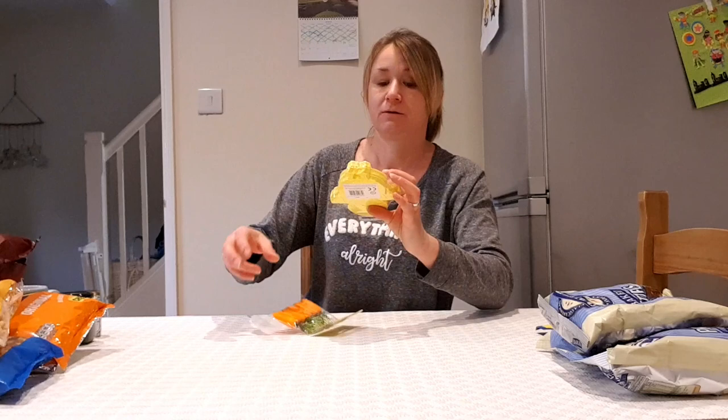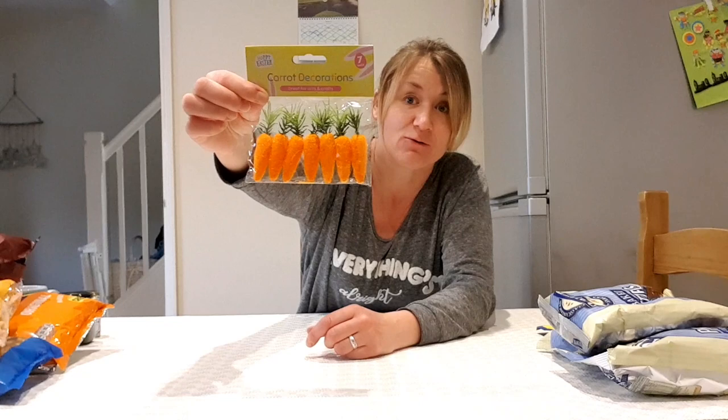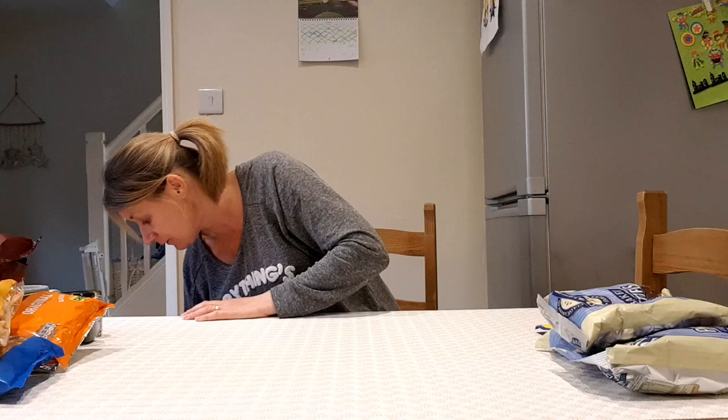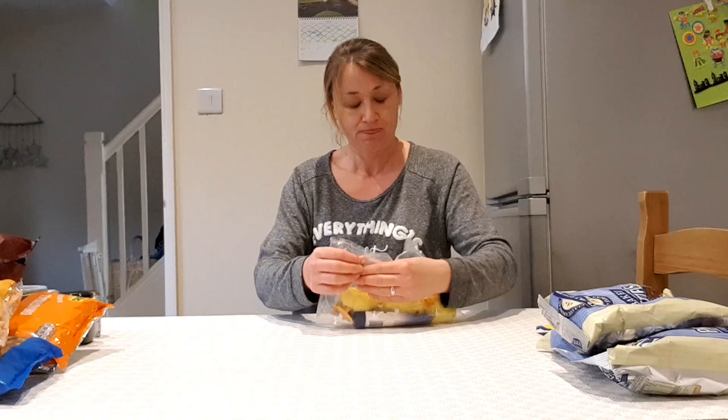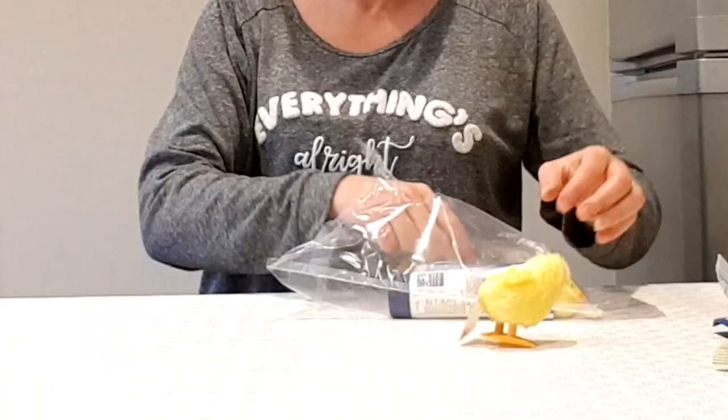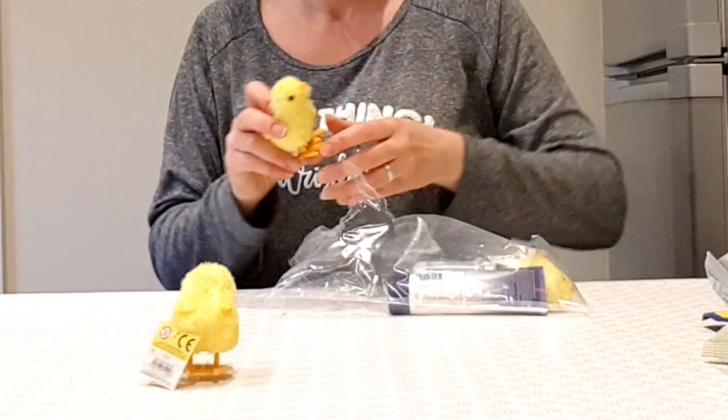Some foam chick shapes for crafting with the kids — there are 12 in there for a pound. I also got little foam carrots. I thought we could do a counting activity or something with them over Easter when I get the Easter box of goodies down. And because I don't like arguments and I've usually got three little ones at a time, I got three little Easter chicks.